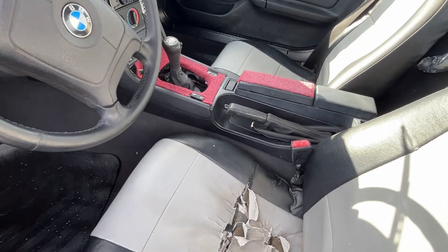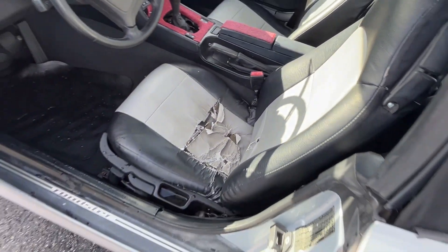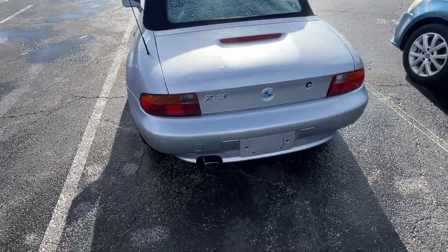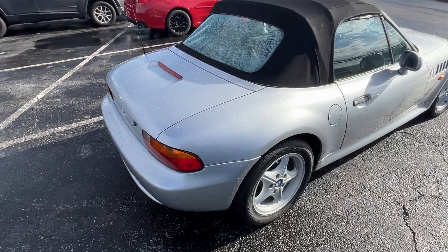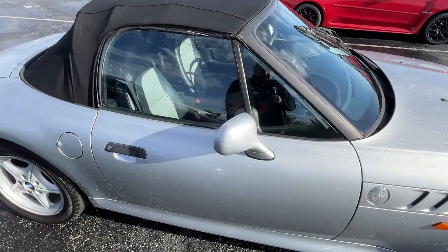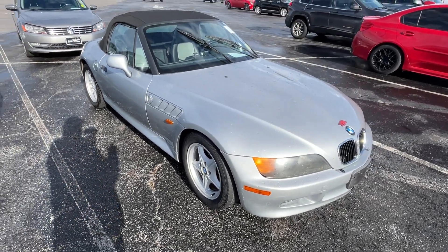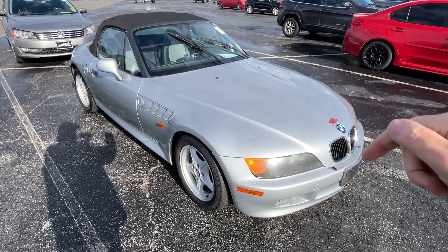This is all torn up, the seat is gutted, we've got red carpet. It's a manual — that's what's going for it I guess. The other seat doesn't look much better. There's a lot going on here and most of it's bad, except for the top. I think this is a beautiful body style, I always have. But if you were to put all the money in to make it right again, would you come out ahead or would you lose your ass? Comment below — would you make any money on this?